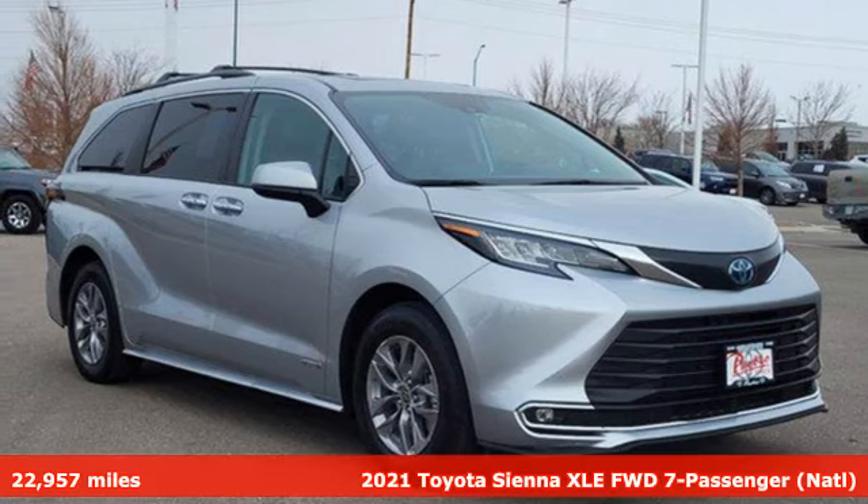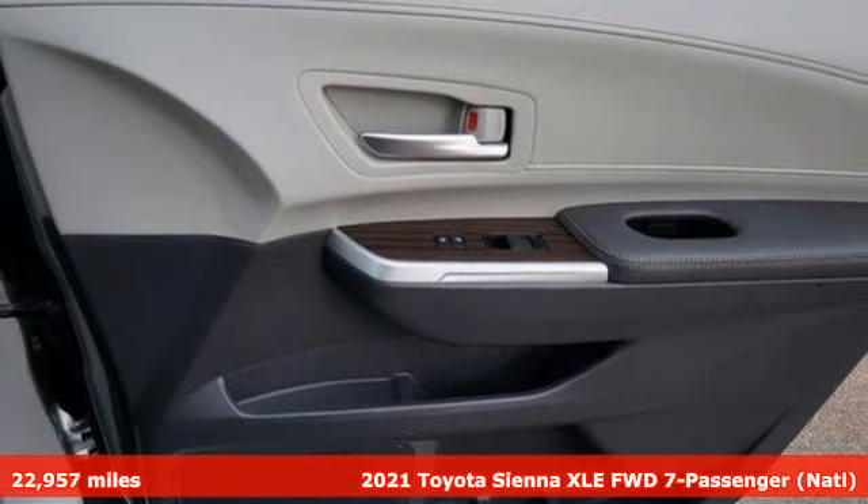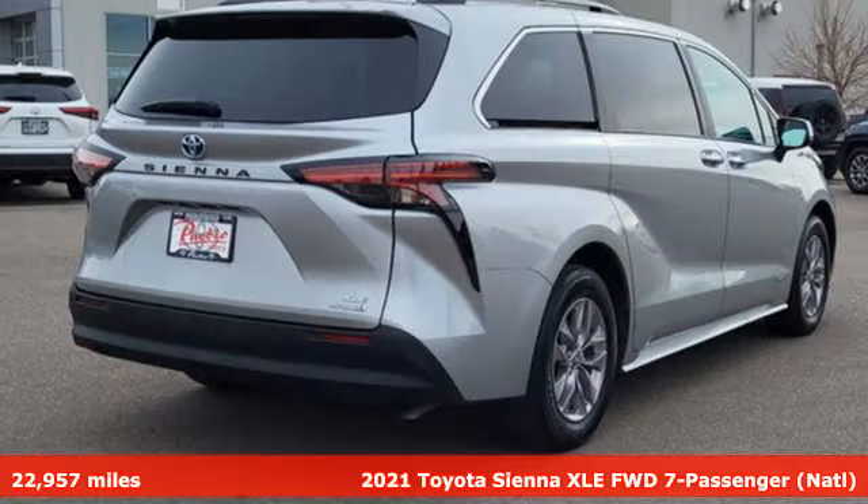Here's a 2021 Toyota Sienna. It's as focused on fun as it is on family. It comes nicely equipped with features you'll love.